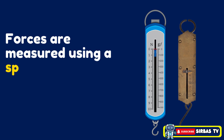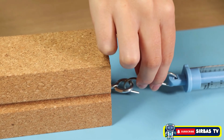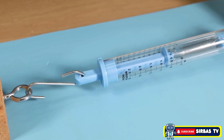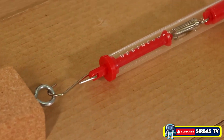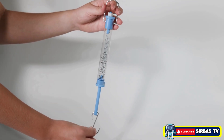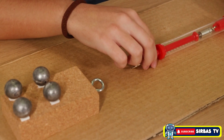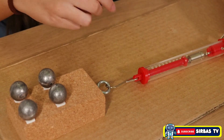Forces are measured using a spring balance or force meter. When you pull on the spring, it stretches. The more it stretches, the stronger the force. For example, a small stretch might show a weaker force, while a big stretch might show a stronger force. That's how scientists measure how strong a push or pull is. The scale on the spring balance tells us exactly how strong the push or pull is — in this case, the force exerted on the object is 2 newtons.